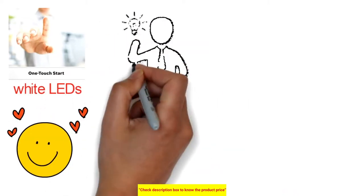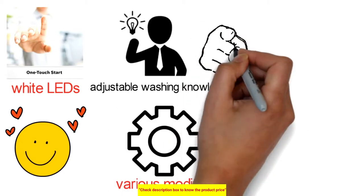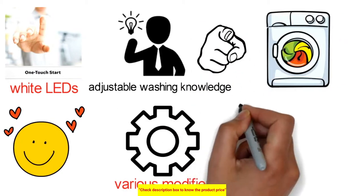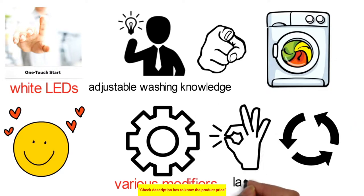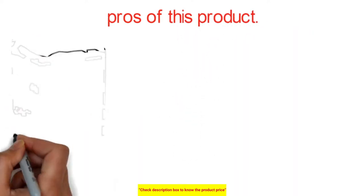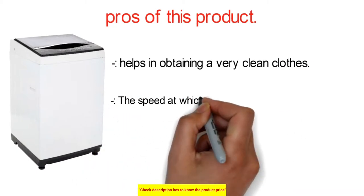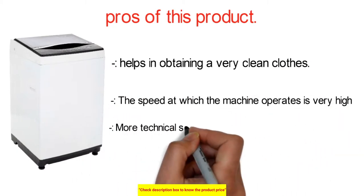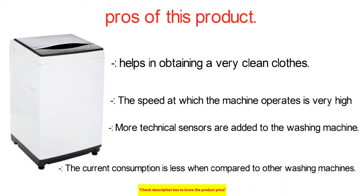The large intuitive touch panel with white LEDs is easy to operate and offers a highly customizable washing experience. With various modifiers, you can program the wash to meet specific requirements and get expertly washed garments every time. The machine remembers your last used program and recommends parameters for each wash. Key pros: the machine delivers very clean clothes, operates at high speed, includes more technical sensors, and consumes less current than comparable washing machines.